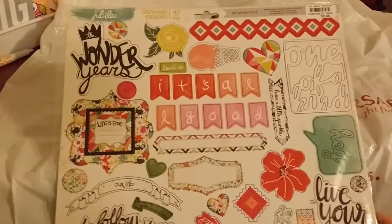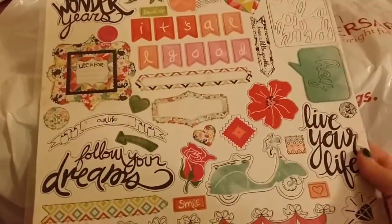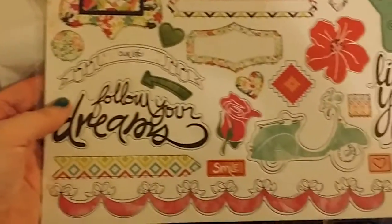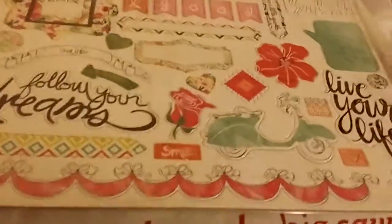Then I found these chipboard elements — they're $0.47 and you just punch them out. These are just really cute. They had a bunch of different patterns, and I just purchased this one. I didn't think that was a bad deal at all — super, super cute.